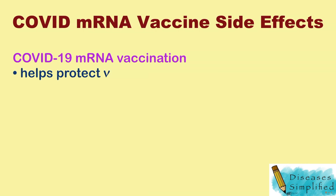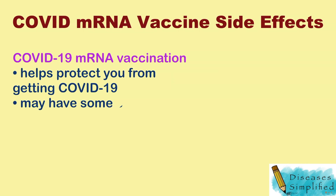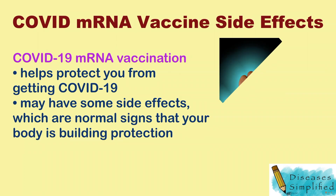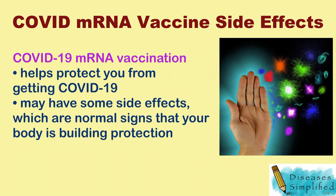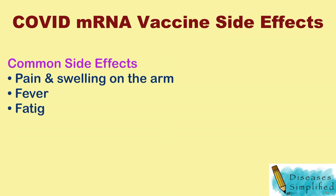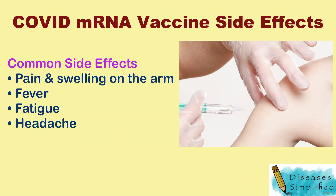COVID-19 mRNA vaccination will help protect you from getting COVID-19. You may have some side effects, which are normal signs that your body is building protection. Common side effects include pain and swelling on the arm where you got the shot, fever, fatigue, and headache.